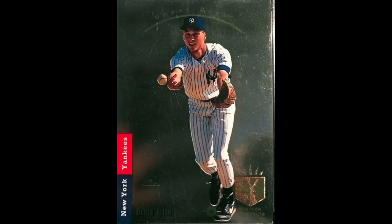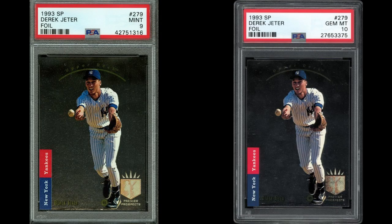For years, we've been told that the foil background of the card makes 10s nearly impossible. But how true is that? Would you be surprised to learn that the 19 other foil cards in the Premier Prospects subset of 93 SP are much, much easier to get in a 10?